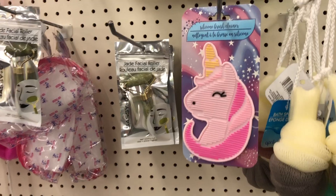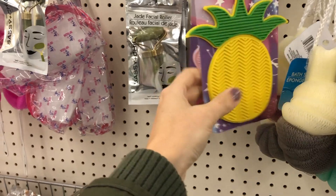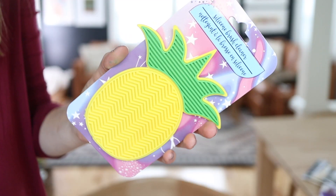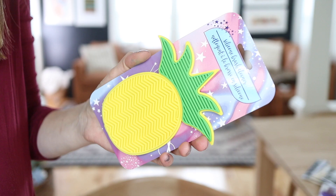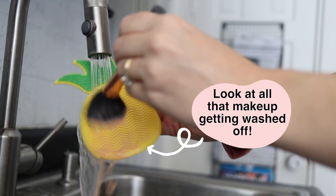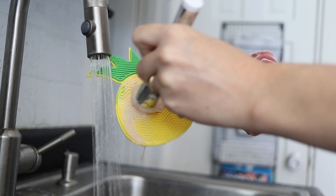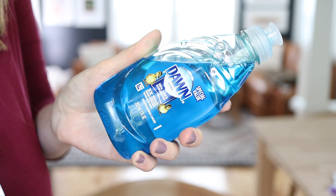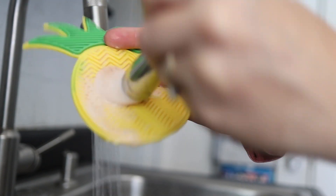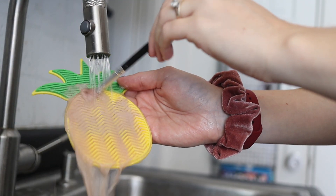I recently discovered that they sell silicone brush cleaners at the Dollar Tree — mine had a variety of different shapes and patterns. I am so bad about washing my makeup brushes because I get lazy, but these little silicone brushes make it so much easier. They sell fancy silicone brush cleaners for like $15 at Ulta, but you can get the exact same thing for a dollar at the Dollar Tree. And while you're there, pick up some Dawn from the cleaning section — literally one of the best things for cleaning your brushes. This makes me do it way more often because it's so much easier and more effective.